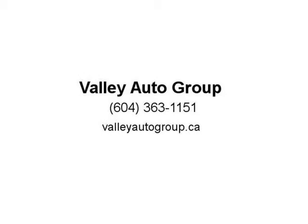Looks and runs great. Records available. Call for price plus $795 dock fee. We finance even if you have bad or no credit. Zero money down approval.